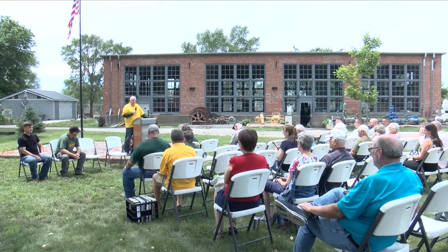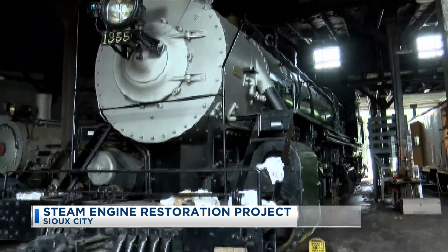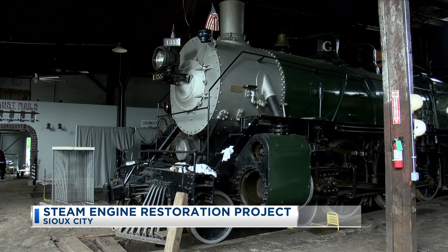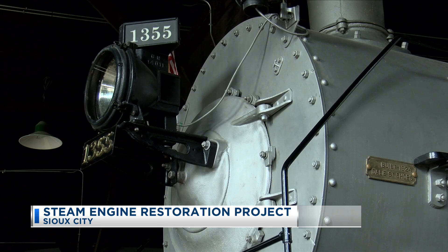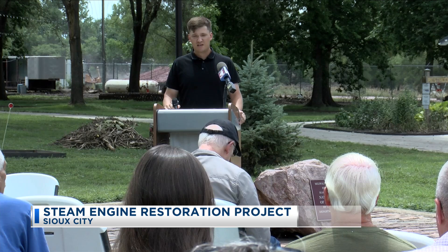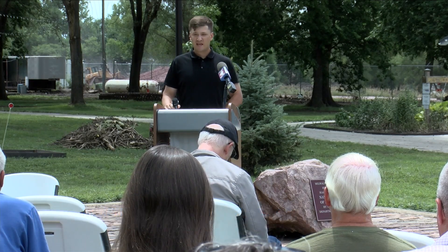The Sioux City Railroad Museum announced plans to restore a steam engine to its former glory days. The museum announced a partnership with the American Heartland Rail Society to restore a Great Northern Railway steam locomotive, No. 1355, also called Chief Iron Horse. The engine was built in 1909 and was in service until 1955, when it was given to Sioux City as a thank you of sorts.